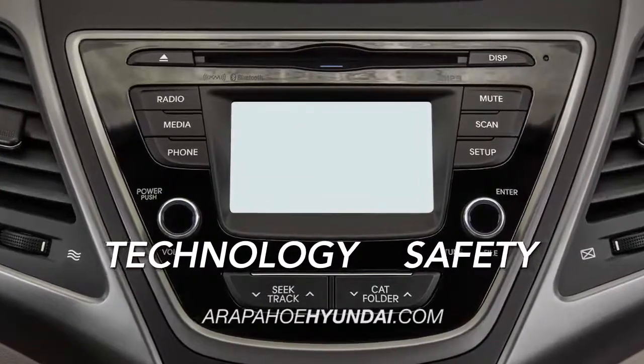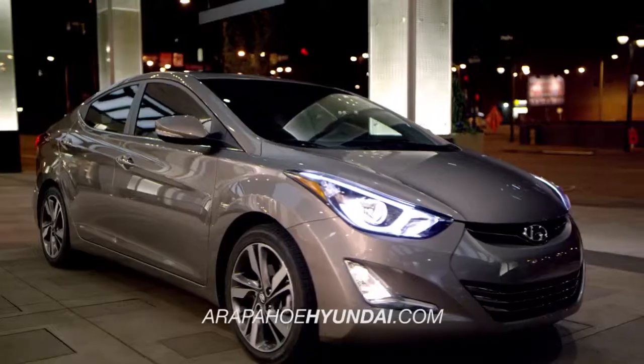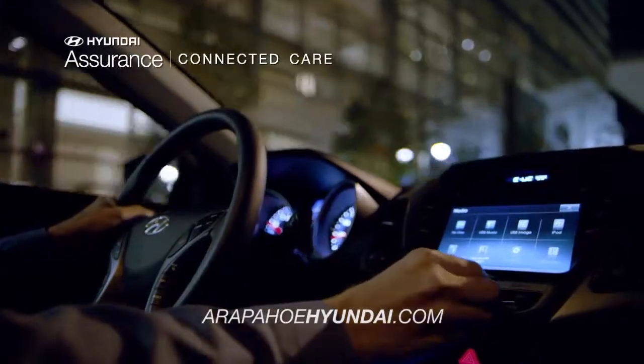Technology meets safety with the integrated Bluetooth and Bluelink infotainment center. Available on the Elantra Limited, Bluelink was designed to make your everyday easier.